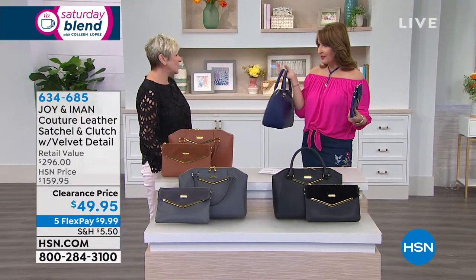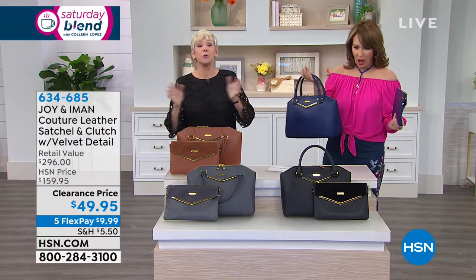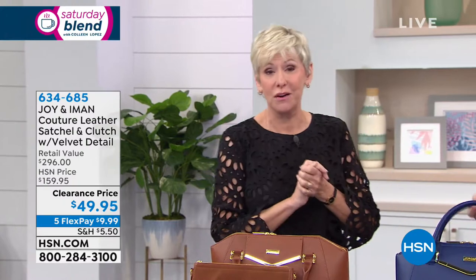That is crazy! Two gorgeous bags with all the bells and whistles that you know and love from Joy and Iman. It's totally amazing.